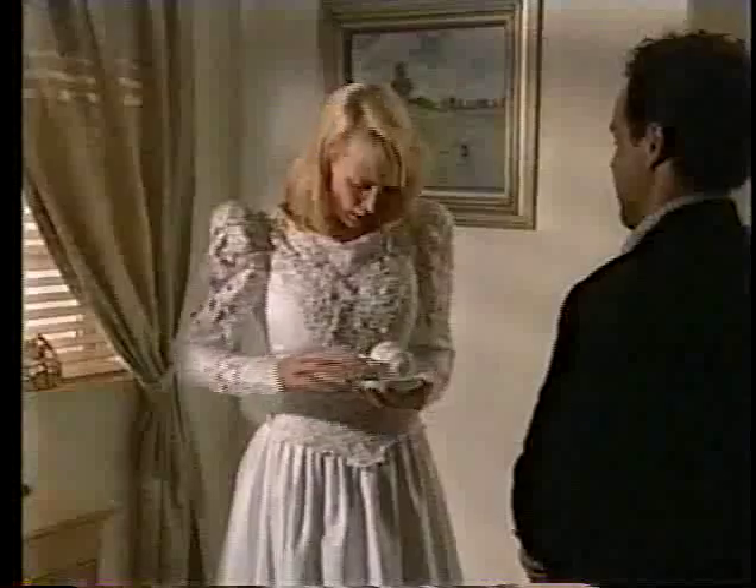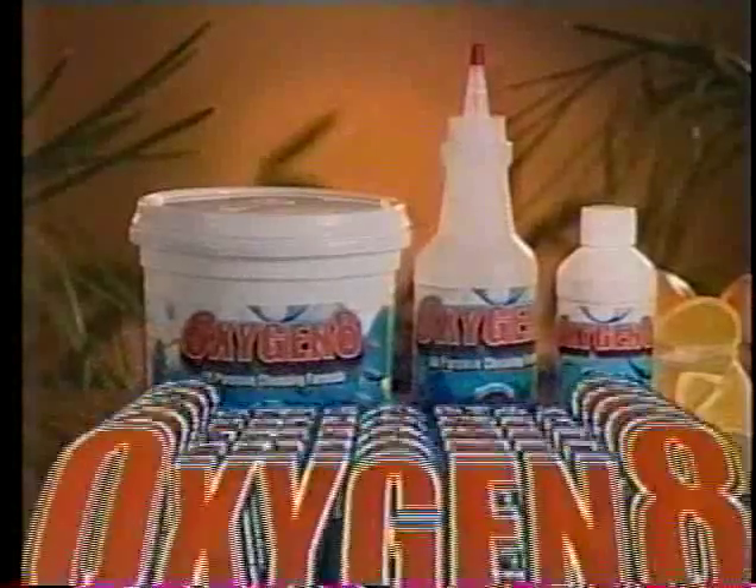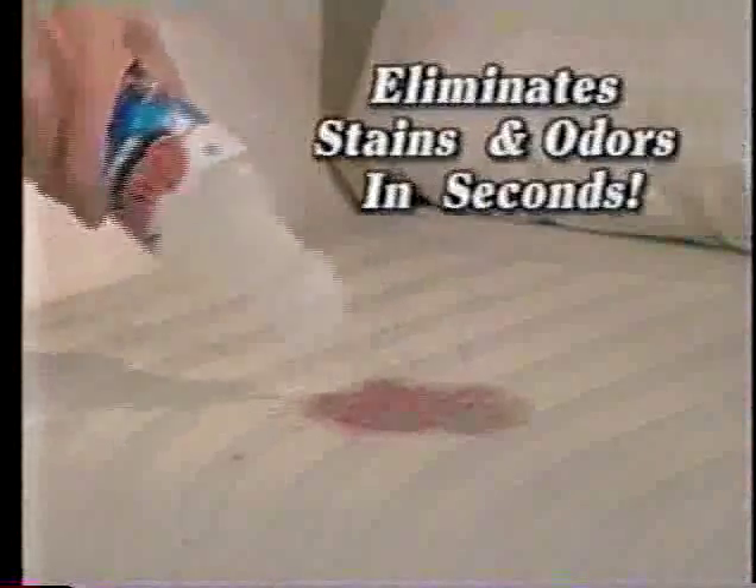Oh no, that new carpet is ruined. Uh-oh, that stain will never come out. Introducing Oxygen 8, the amazing cleaner powered by oxygen to eliminate tough stains and odors from virtually any material in seconds.